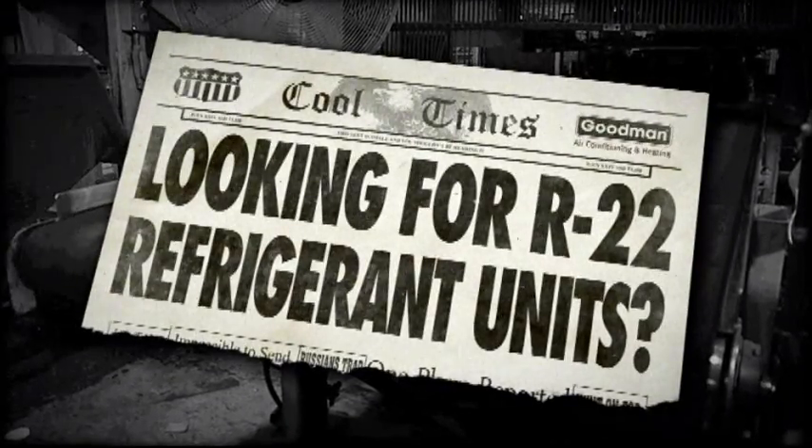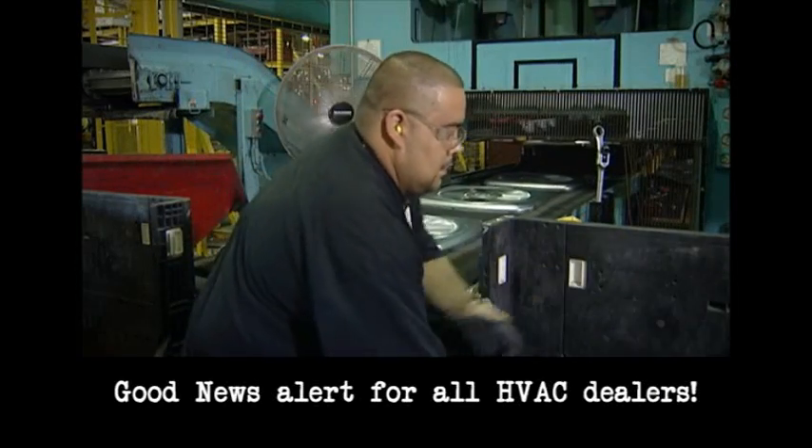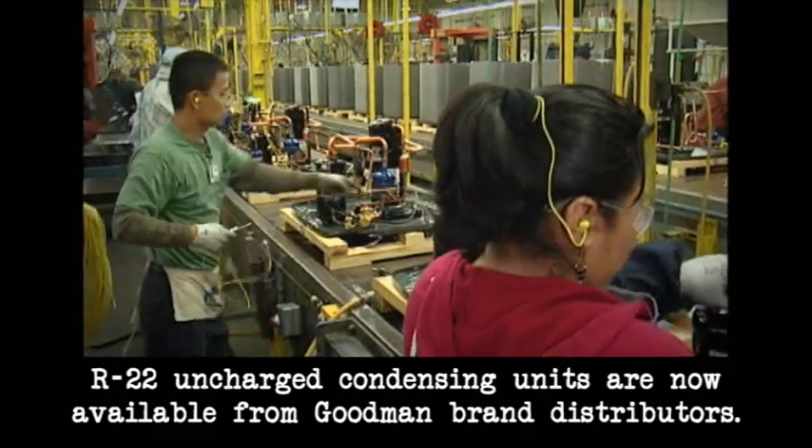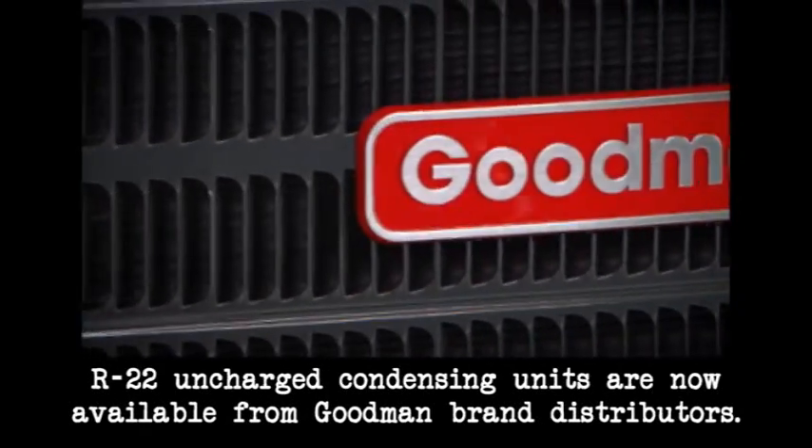Looking for R-22 refrigerant units? Good news alert for all HVAC dealers. R-22 uncharged condensing units are now available from Goodman brand distributors.